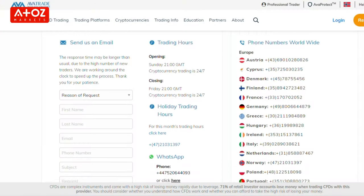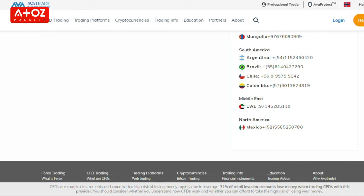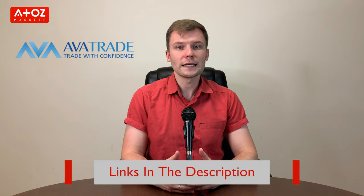How is Avatrade customer support? The broker provides live chat support with both a chatbot and a live agent, WhatsApp support, and phone call support 24 hours a day, 5 days a week. I have checked their live chat — they are very quick to respond. If you want to trade with Avatrade, open an account with the link provided in the description.